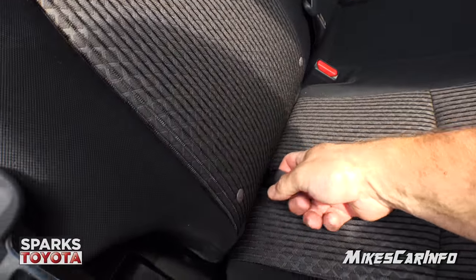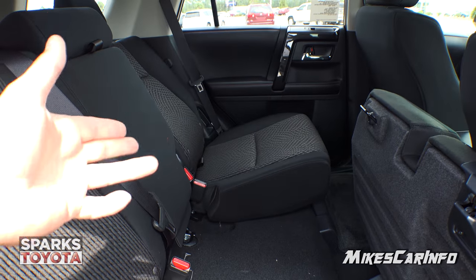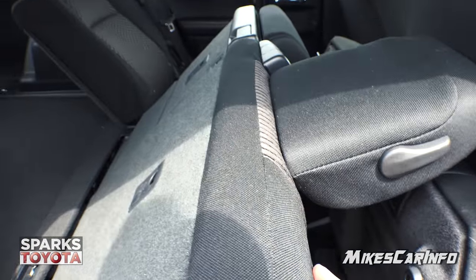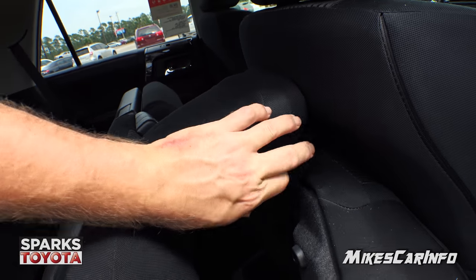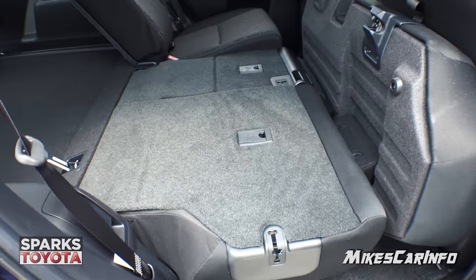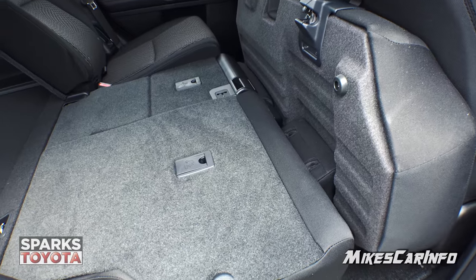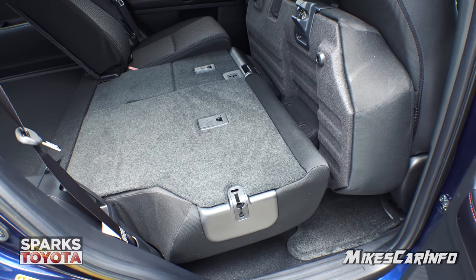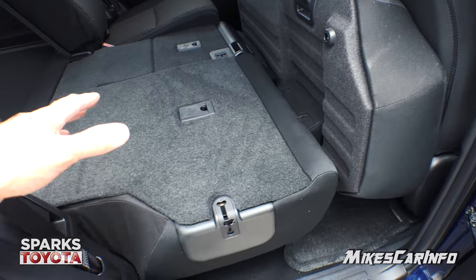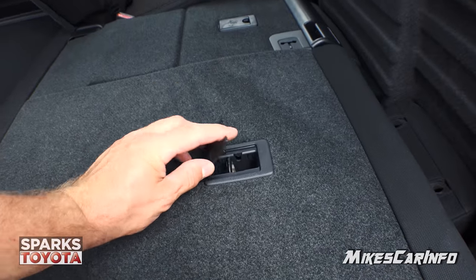These seats will fold down in a 60-40 split fashion so you can have a combination of cargo and passenger. This portion lifts up so the seat can go down further, giving you more of a flat surface in line with the back. Even with one hand on the camera I was still able to fold it down — it's not that hard and gives you almost a flat surface. There are also latch anchors in the back of the seats.